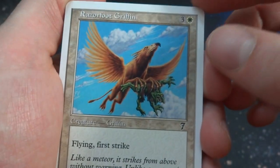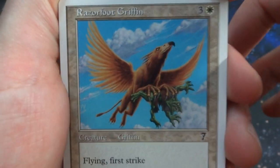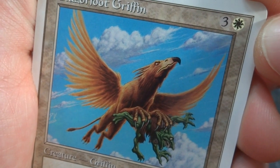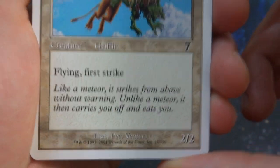Got a Razorfoot Griffin — I believe all these cards are probably the same across all these packs, but I could be wrong. Only have one Razorfoot Griffin — three and a white. It's literally picked up the goblin guy flying over with him, gonna drop him in his nest with all his baby birds. Beautiful blue sky in the background, flying in. First strike. It's a 2/2 by Pete Venters.